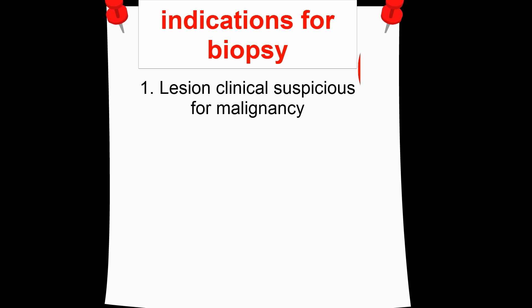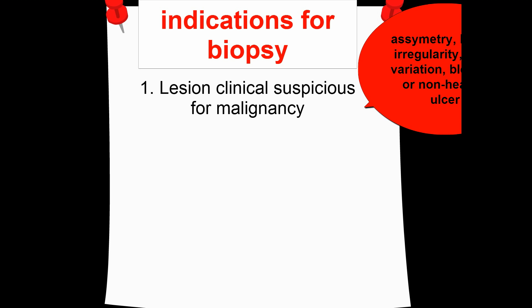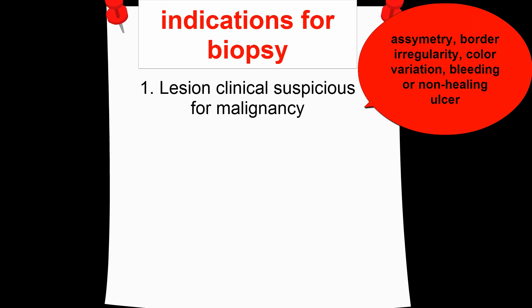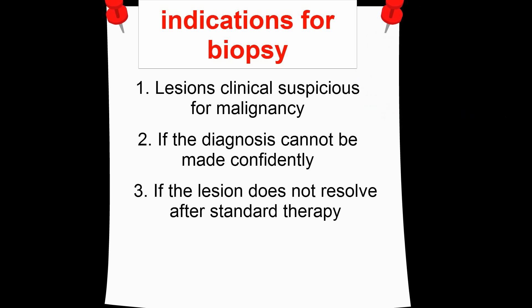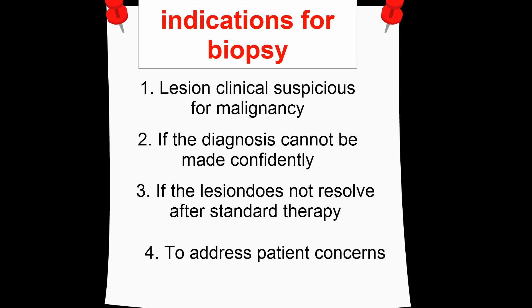Indications for vulvar biopsy include lesions that are clinically suspicious for malignancy — they have asymmetry, border irregularity, color variation, bleeding, or a non-healing ulcer. Also indicated when the diagnosis cannot be made confidently, if the lesion does not resolve after standard therapy, and lastly to address patient concerns.